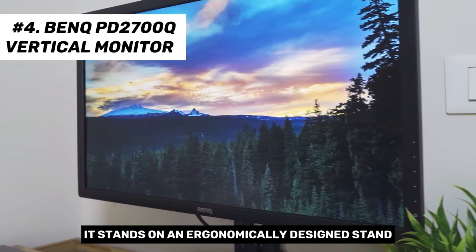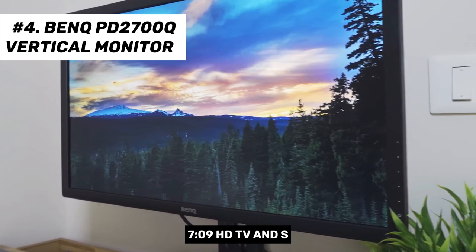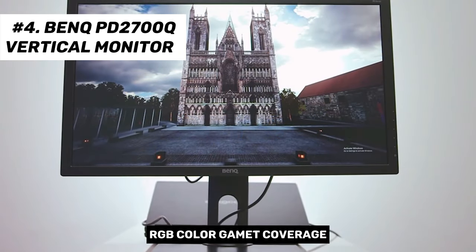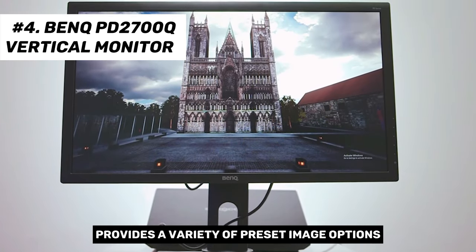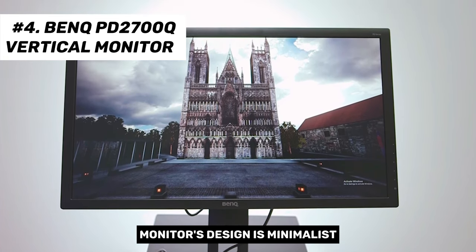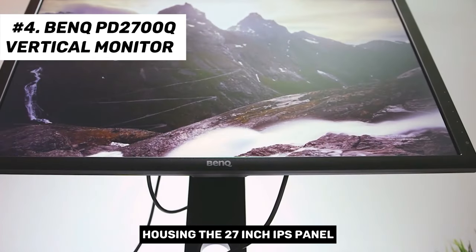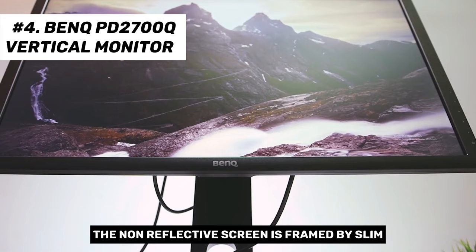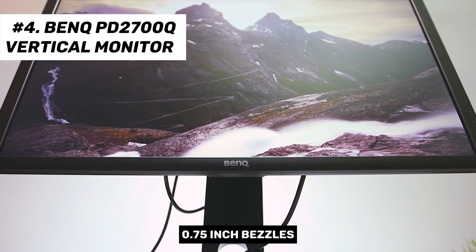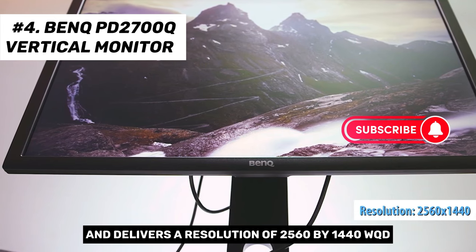This 27-inch business monitor uses IPS technology to deliver robust grayscale performance and impressive viewing angles. It stands on an ergonomically designed stand and boasts 100% Rec. 709 HDTV and sRGB color gamut coverage. The monitor also provides a variety of preset image options, enhancing its usability across different tasks. Its design is minimalist, featuring a basic black cabinet housing the 27-inch IPS panel.